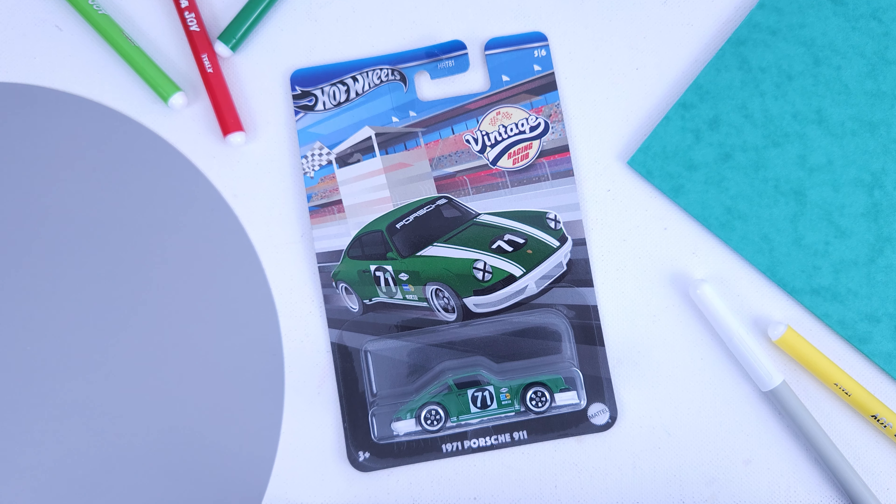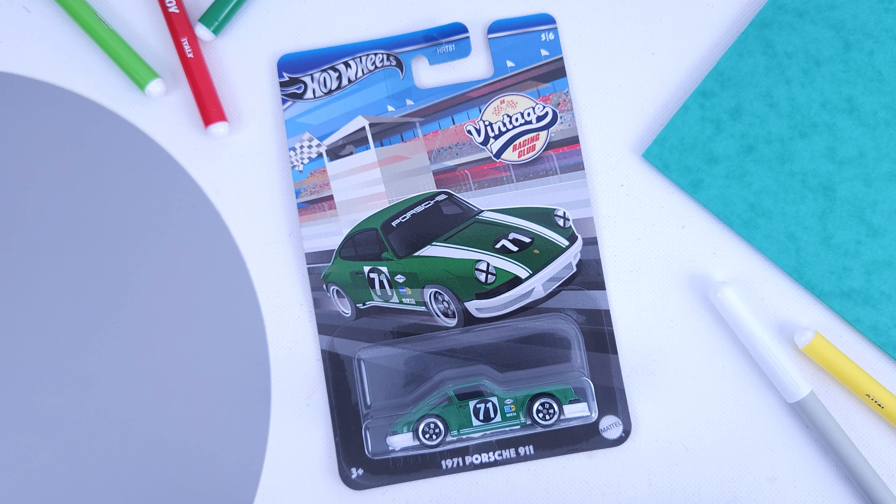Welcome back everyone. Today we have the unboxing of the Huttles Vintage Racing Club basic themed case.